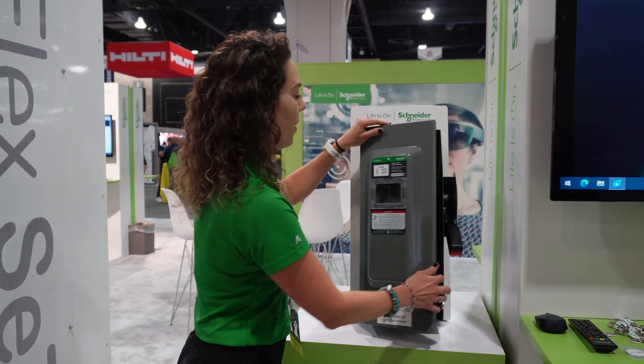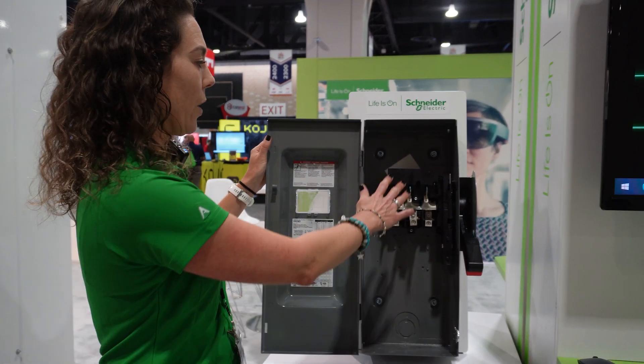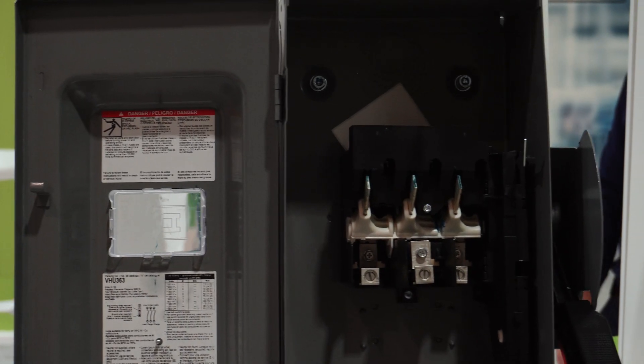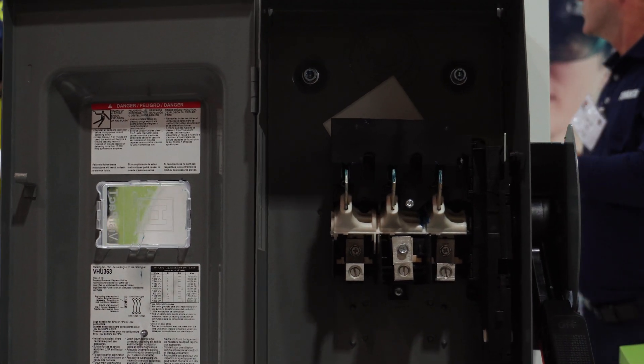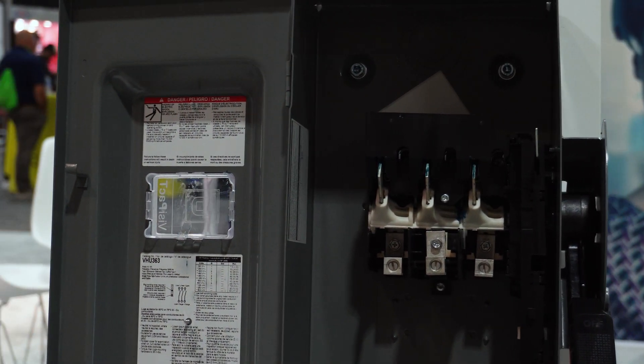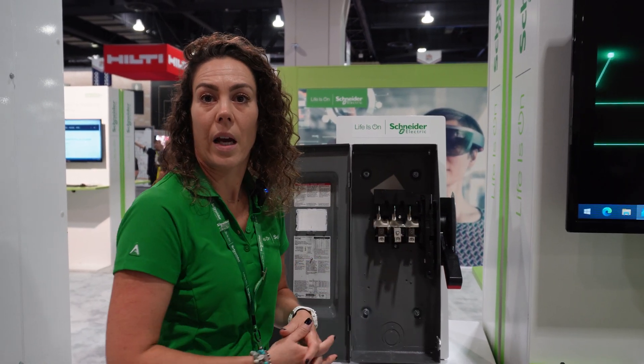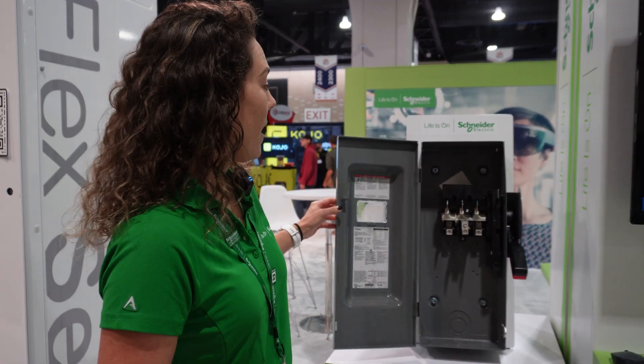Another feature when we open the safety switch is those line-side barriers. Those are important because we have to comply with NEC 2020. This is basically for all service entrance - there's got to be line-side barriers of protection. So this is our new VisiPact safety switch. Thank you for listening.